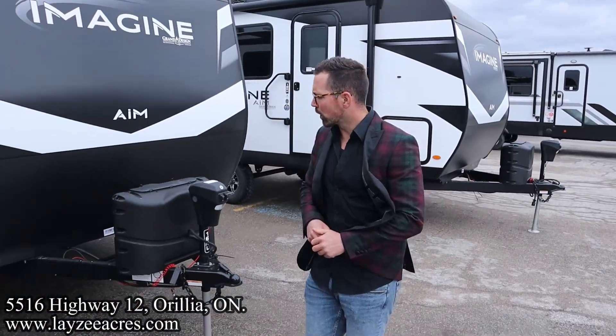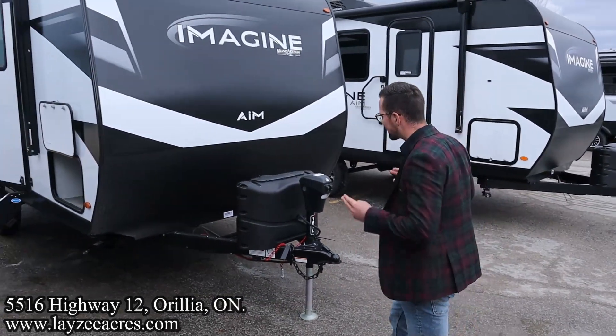We're going to put out a sweet TikTok on this bad boy. Grand Design has destroyed the Imagine series — they're amazing, we really really enjoy them. The interior is going to blow you away. You've got to leave some comments and let us know what you think about it. Enjoy the video — right on Brendan, great intro buddy.